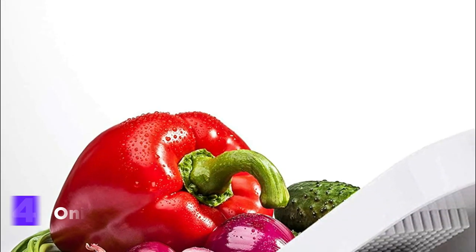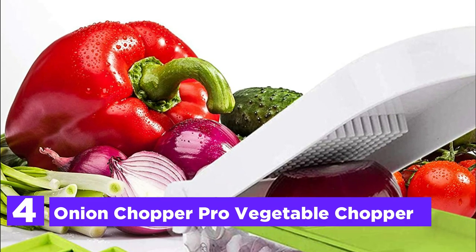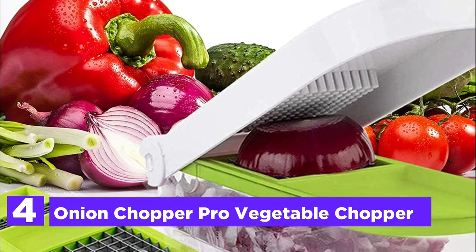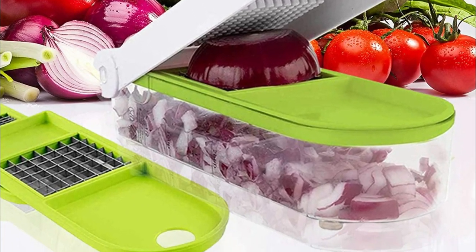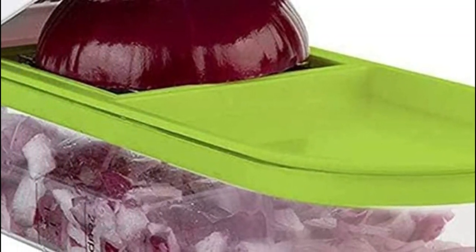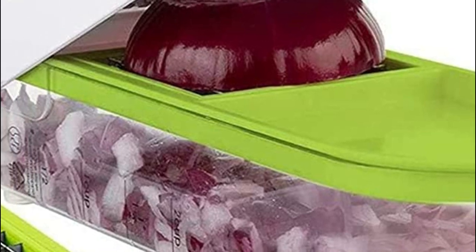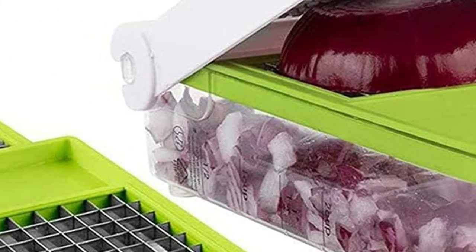Here is item number 4, the Onion Chopper Pro Vegetable Chopper. With this chopper that is easy to use, you will get exactly what you require: quality and long-lasting durability in a user-friendly design. The vegetable chopper comes with two interchangeable blades that give you options in how you chop your veggies, using tomatoes, peppers, carrots, beets, and radish.